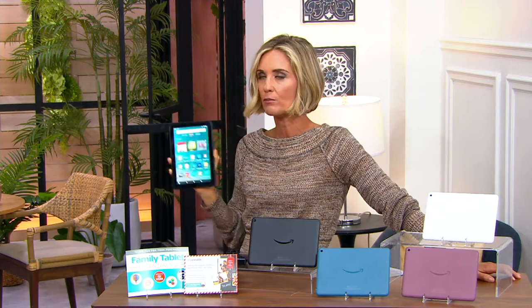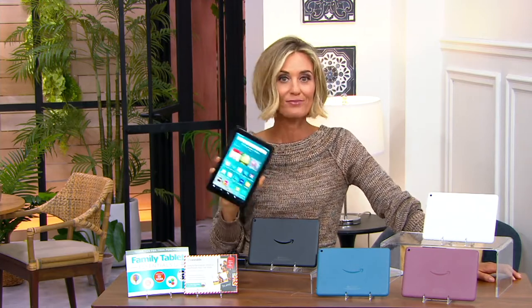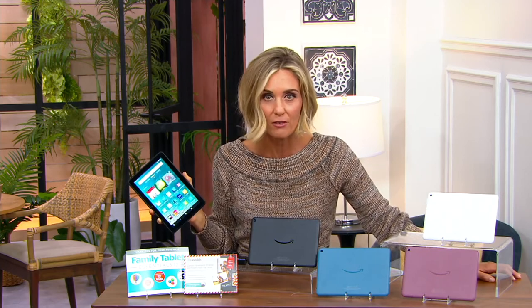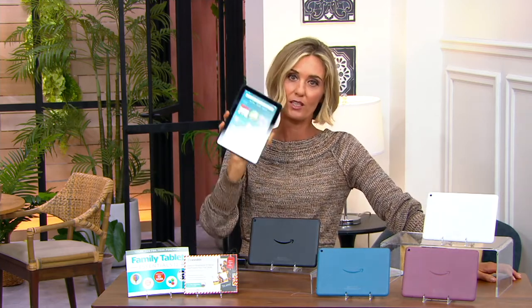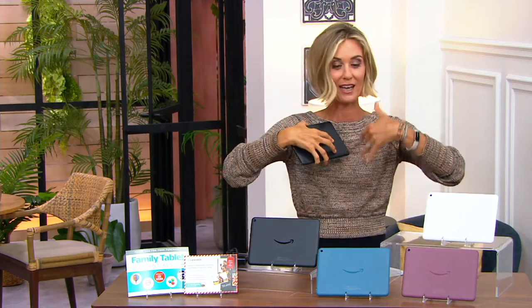Grab them as gifts. And even if you're not sure who they're going to, if you think maybe three or four of these is a good idea because of brothers, sisters, aunts, uncles, moms, dads, and kids — just grab them, return them if you don't give them as gifts. But to be able to get these in the future is going to be really hard. It's what I'm doing in my own family right now — knocking some names off my list, even if I don't know whom I'm gifting to.